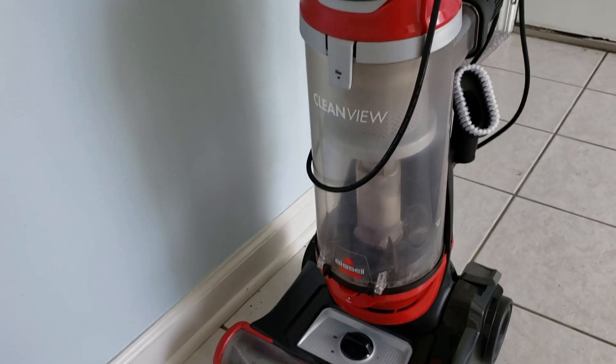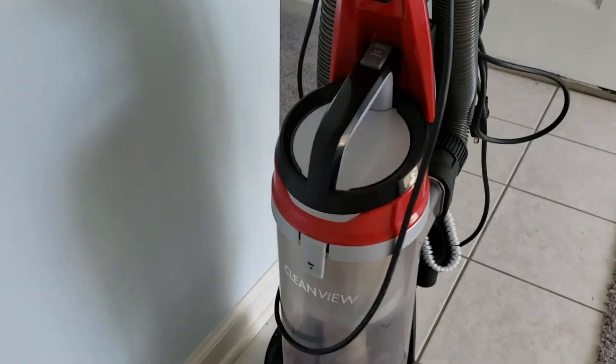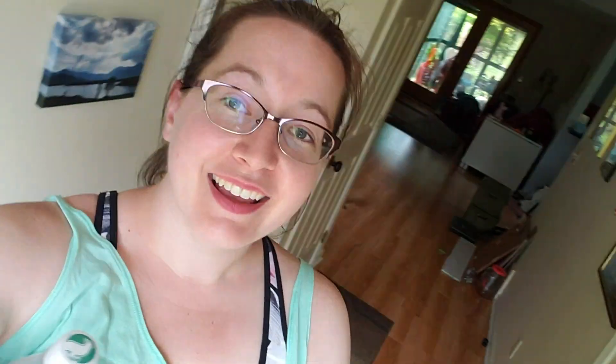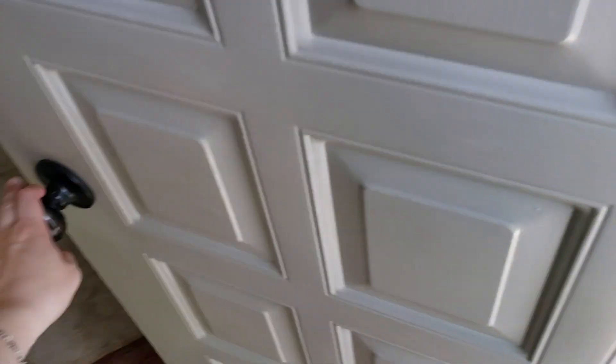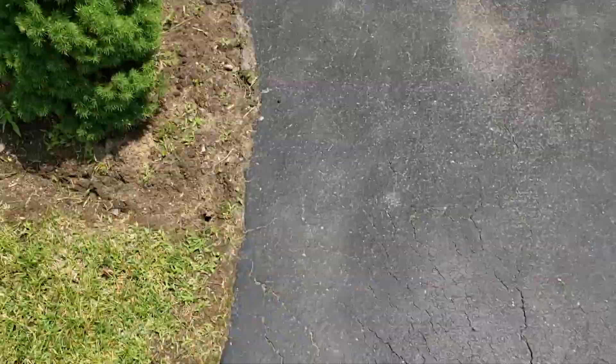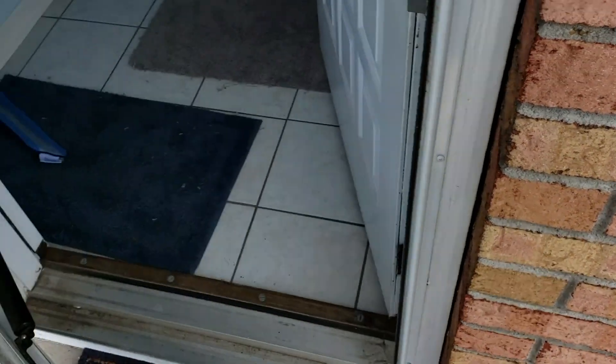My mom just got this brand new vacuum, and I need one for myself because you really don't realize how dirty your house is until you can see everything it's picking up. My god. It's moving day! We have a big, long move ahead of us. I moved right across the street from my childhood home — it was the easiest move I've ever had to make. I'm just kind of giving you a little bit of an empty house tour.